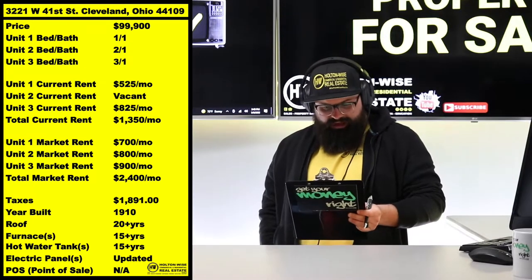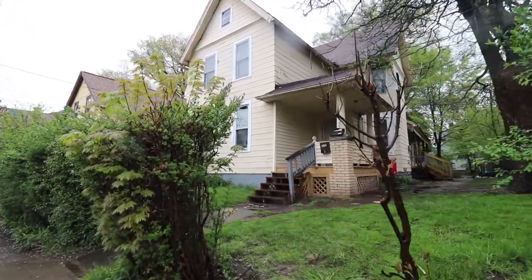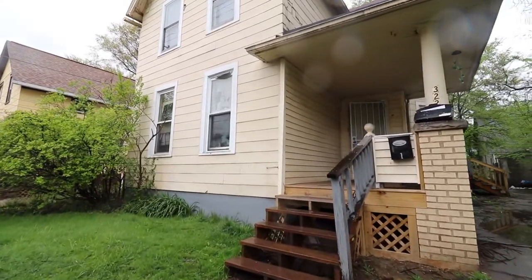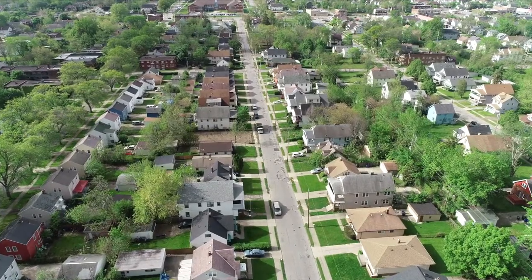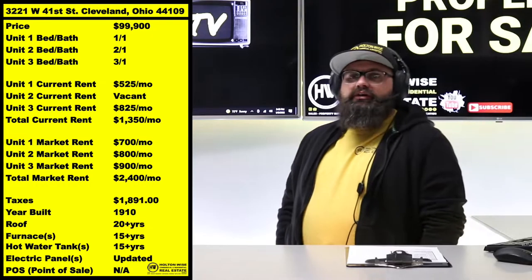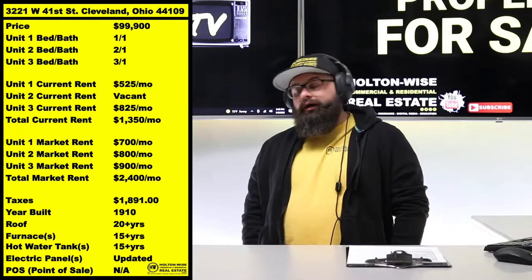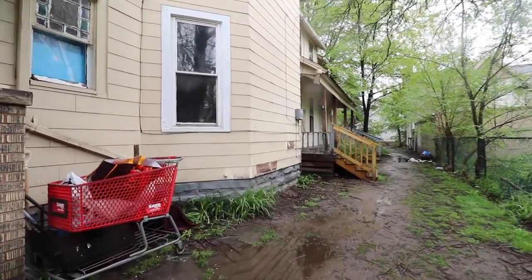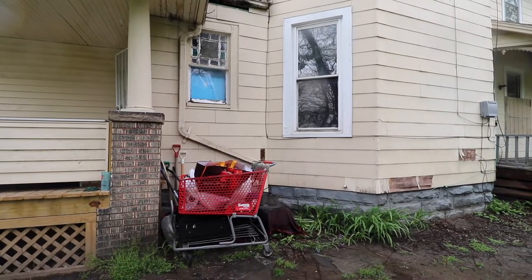It ain't always sexy, it ain't always sunshine and rainbows. This deal right here — 3221 West 41st Street, Cleveland, Ohio — this is a triplex. I've priced it like a song, baby: $99,999, in an area where duplexes are usually going for around $130k. I'm giving you three units for only $99k. Why is that? Well, this is ghetto fabulous. This house has seen better days.